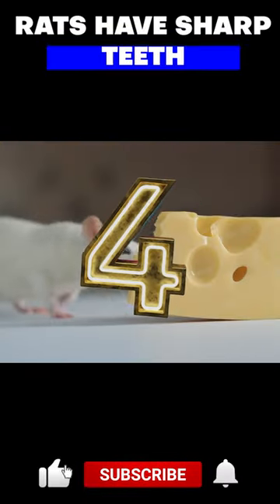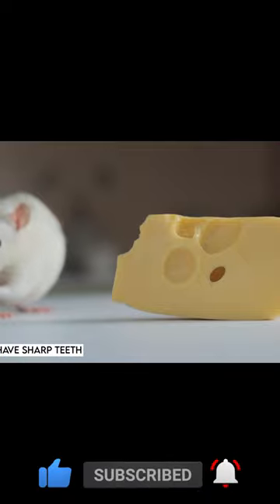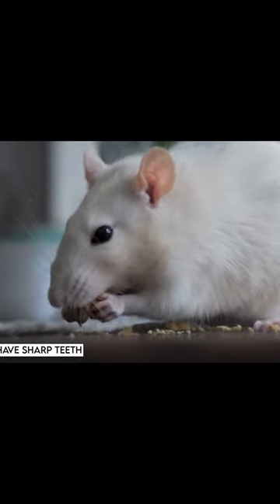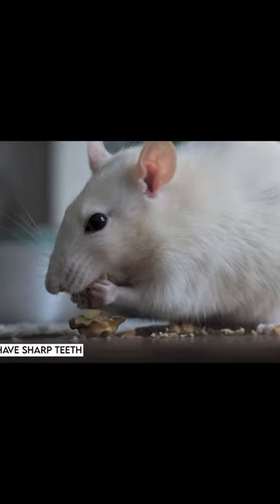Number 4. Rats have sharp teeth that are constantly growing throughout their lives. These teeth are essential for their survival as they are used for chewing, gnawing and biting. Rats use their teeth to chew through hard materials such as wood, plastic and metal to create nest sites and access food.